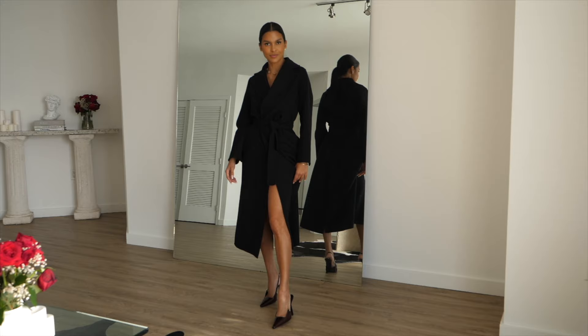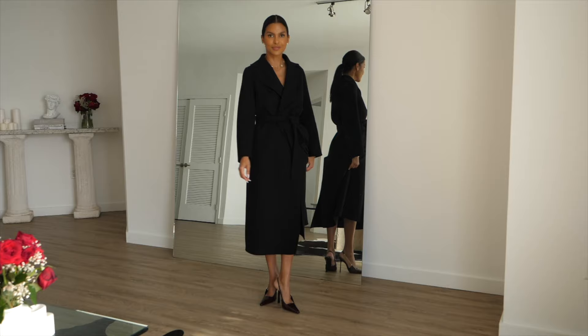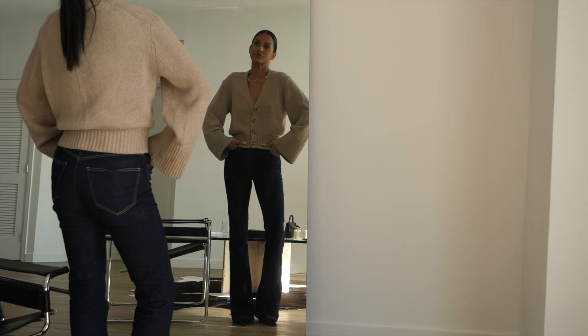In my opinion, the beauty of burgundy shoes lies in their versatility. They're not just a trend — they're a timeless addition to your wardrobe. So whether you're dressing up for a special occasion or keeping it casual for a day out, remember: it's all about how you wear it.